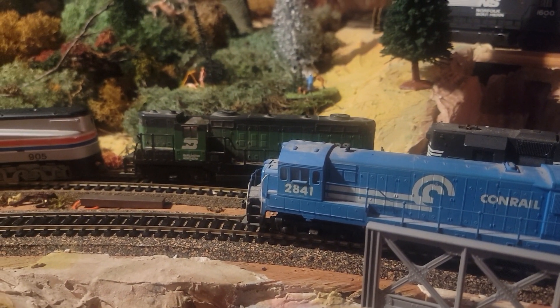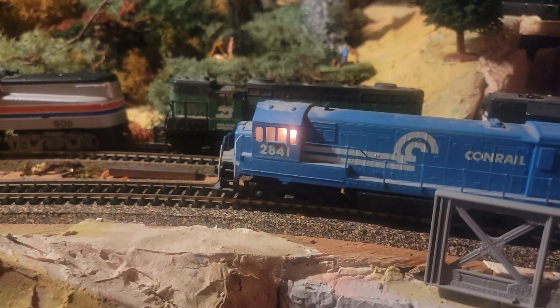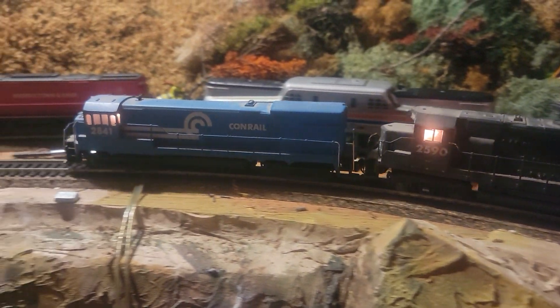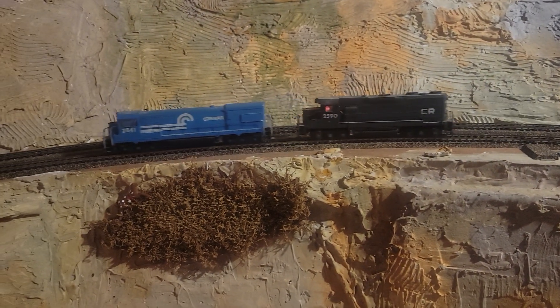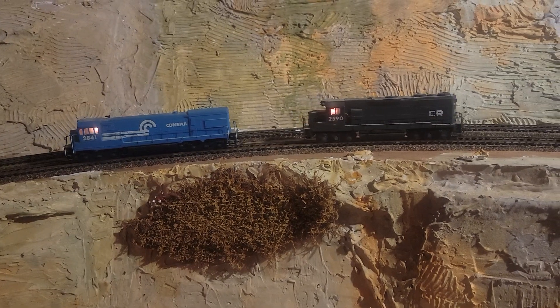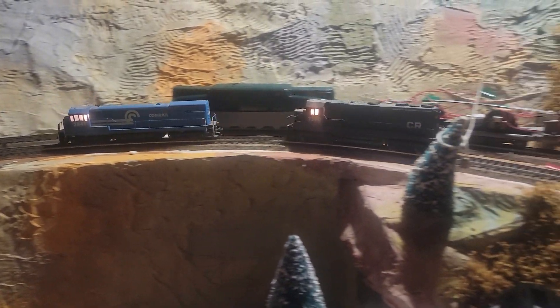Look at that, it's really incredible. One is definitely getting a little more juice than the other one. Let's send them the other way, just because the dark one seems to be faster than the blue one.